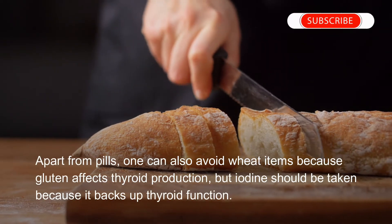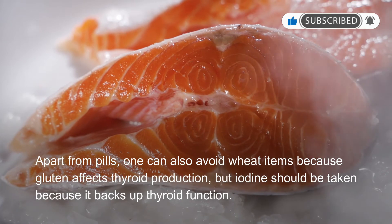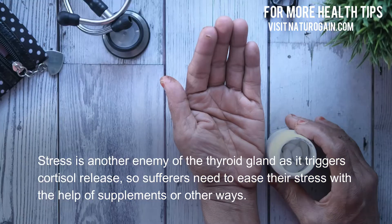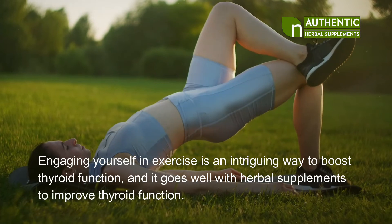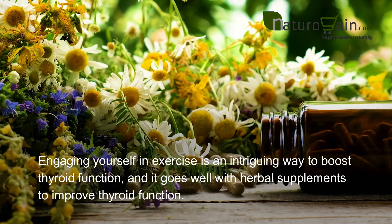Apart from pills, one can also avoid wheat items because gluten affects thyroid production, but iodine should be taken because it backs up thyroid function. Stress is another enemy of the thyroid gland as it triggers cortisol release, so sufferers need to ease their stress with supplements or other means. Engaging in exercise is an effective way to boost thyroid function, and it works well with herbal supplements.